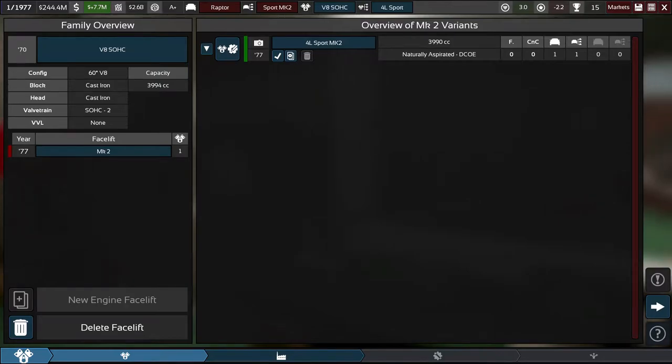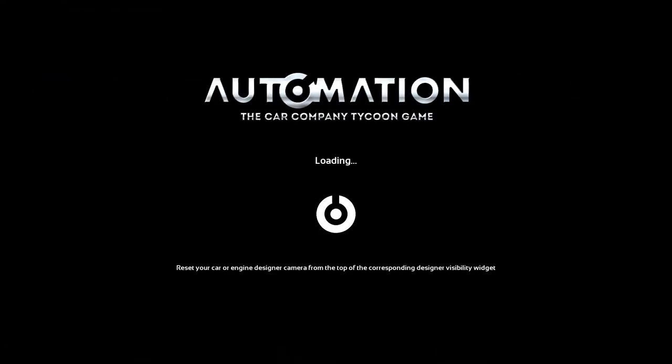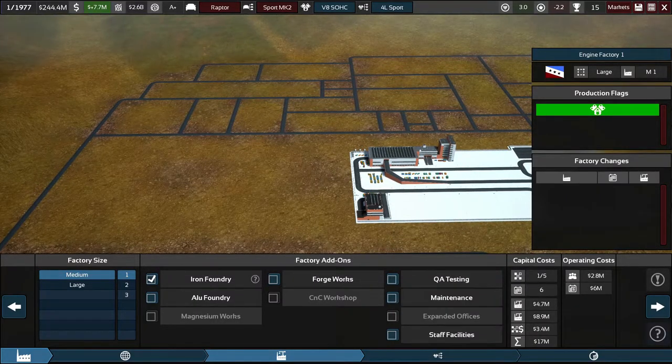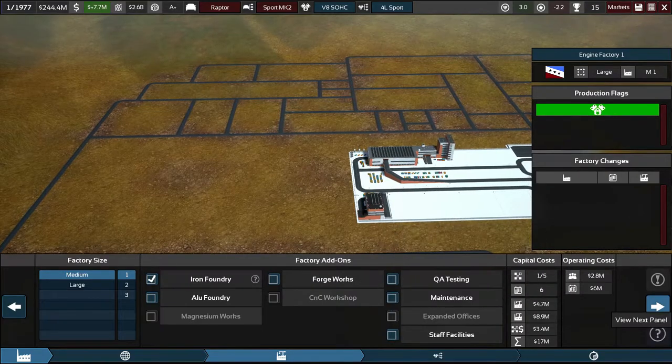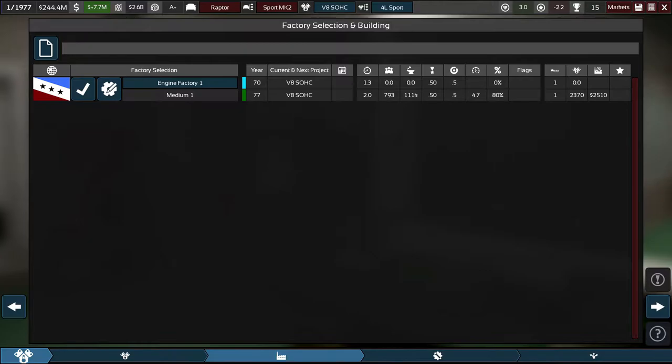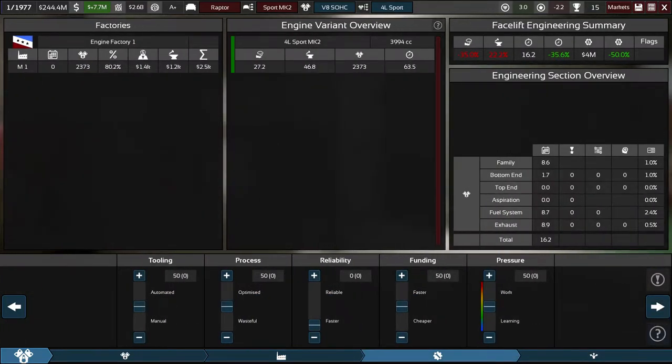That takes care of the engine. From the factory perspective, we don't have enough cash to add extra facilities, so we'll stick with what we have. The important part is that we'll be retooling, which will take care of minor tooling condition loss. We'll stick to a high QA threshold for now. Engineering time will be about 16 months.